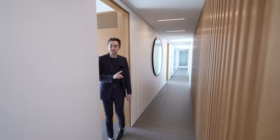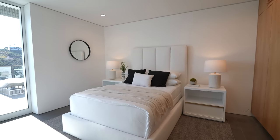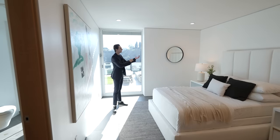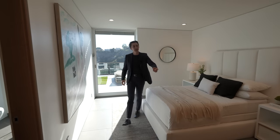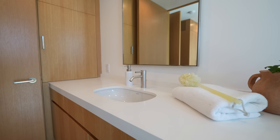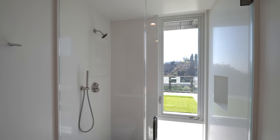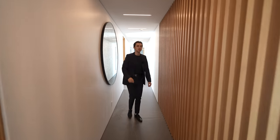The first guest bedroom on the lower level has contemporary staged furniture throughout, seamless backyard access, and floor-to-ceiling built-in closet space. Directly in front is the ensuite bathroom with a floating vanity and a glass-enclosed walk-in shower.